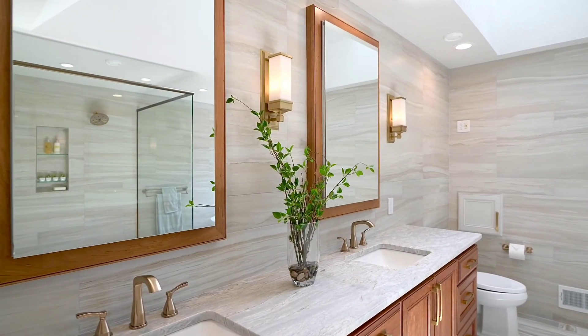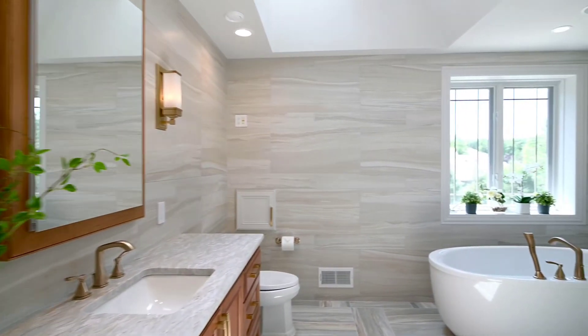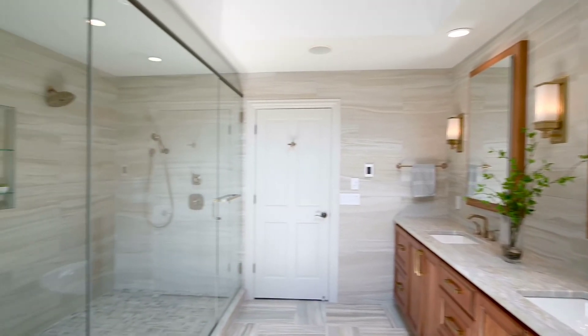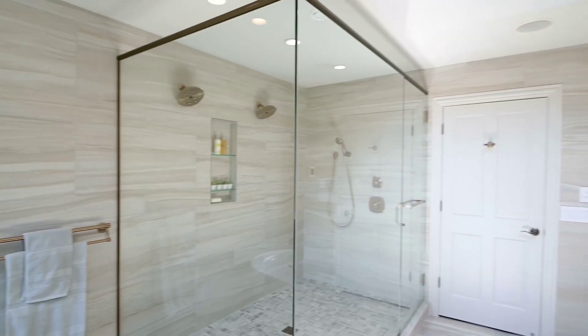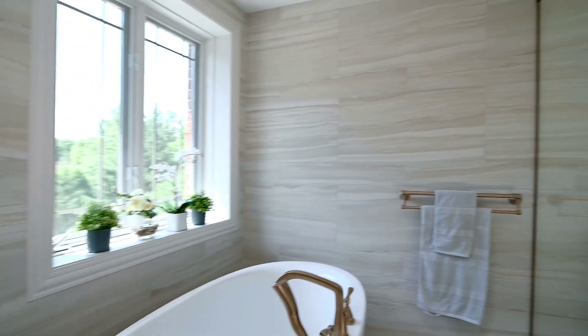The floor-to-ceiling wall tile complement the custom cherry cabinets, and the large recessed medicine cabinets with a wood cherry frame around them match the existing trim outside the bathroom. The large shower and freestanding tub free up the space while creating a more spa-like environment.